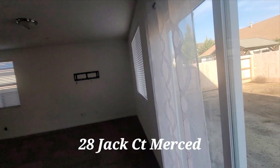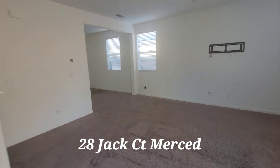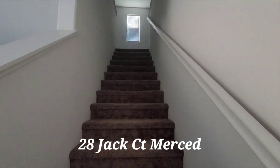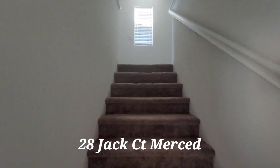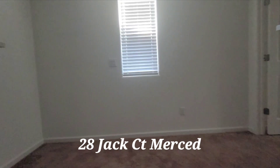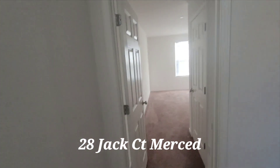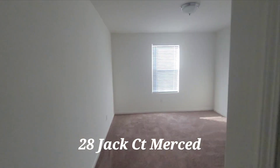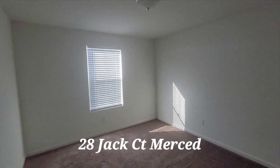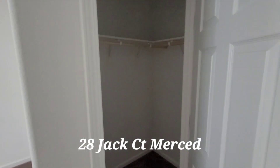All right, let's journey upstairs to where all the bedrooms will be. I'm going to go to the right — this is just going to be a standard bedroom, really nice size. Let's check out the closet space — good closet space.